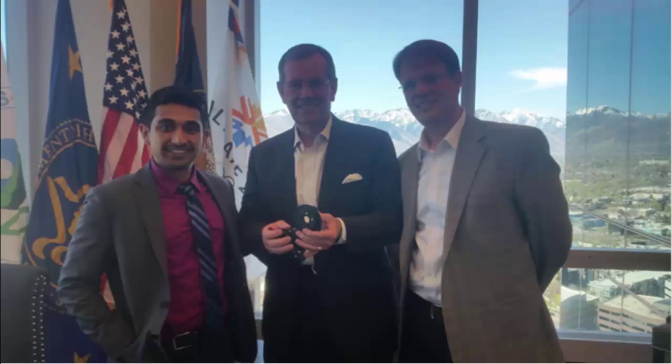I bought one of the first prototypes, and I plan to use it in my company, and I really hope for Nakul's success, because we need his product.